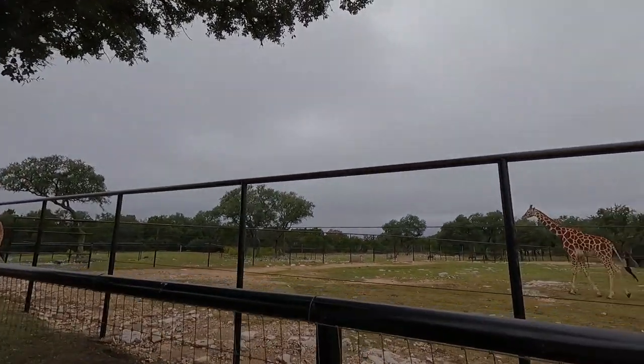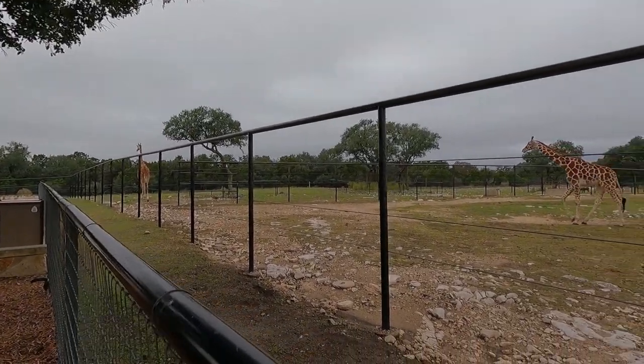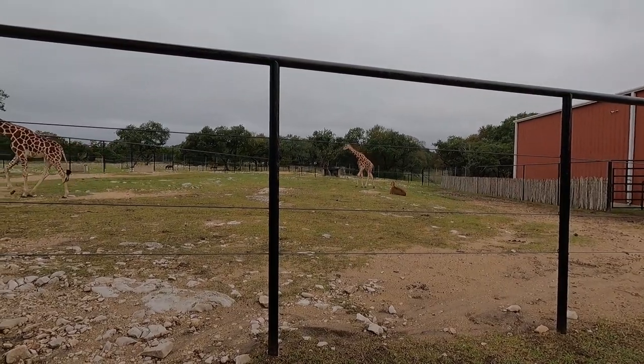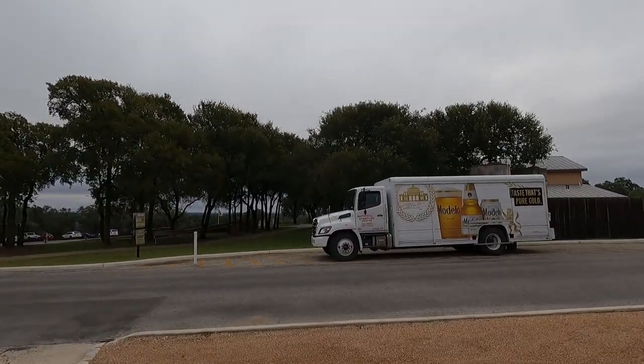So off of FM 3009, between Schertz and the outskirts of New Braunfels, is Natural Bridge Caverns and the Natural Bridge Wildlife Ranch. Today we're gonna visit the wildlife ranch and see what kind of wildlife we can see. Right here as soon as you enter, they have their giraffe sanctuary — these things are so cool. There's a little baby one, and some other animals back there. Up at the front they have restrooms, a gift shop, and a little restaurant. They're delivering some beer right now, so apparently they've got that as well.